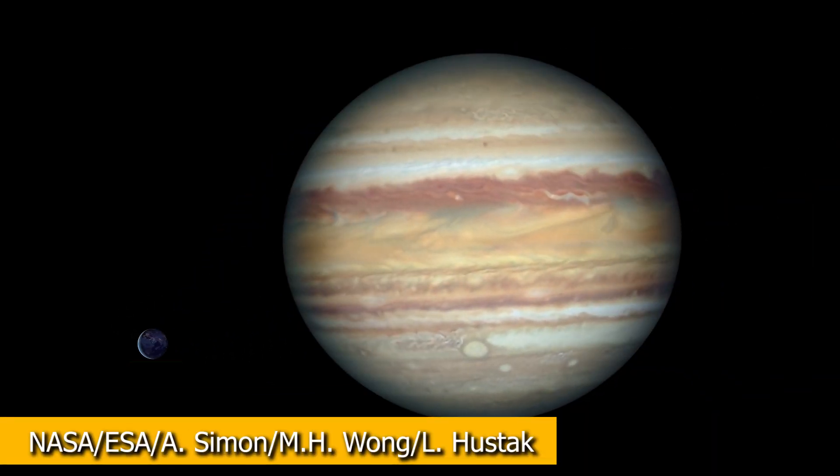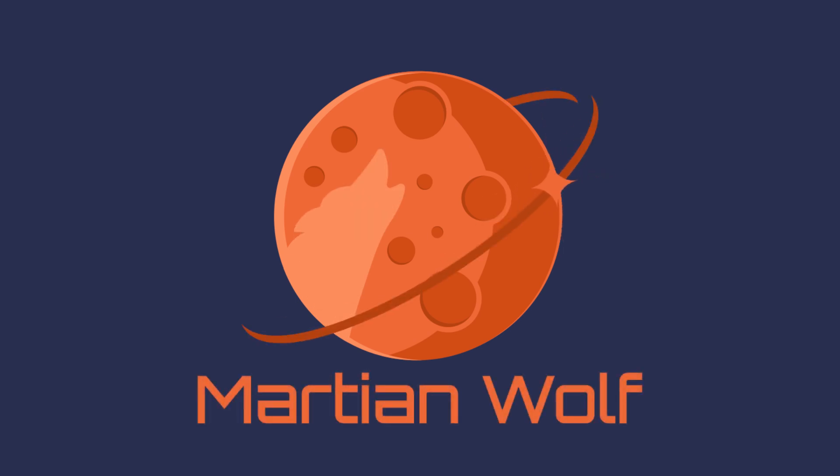So where did our moon come from? Let's talk about that. In order to address this question, let's first go back in time.